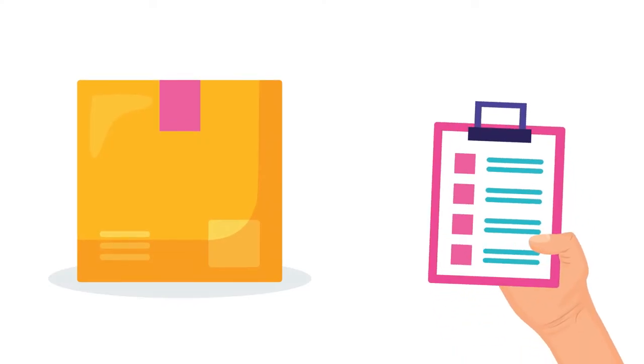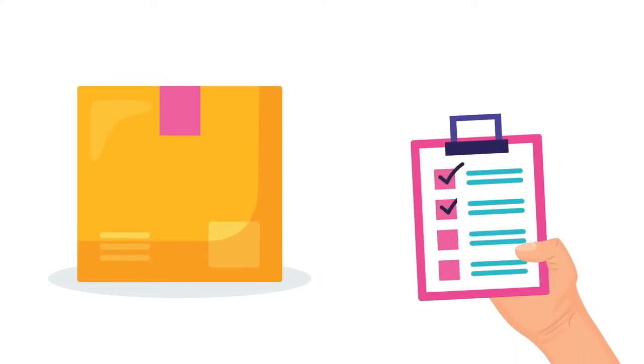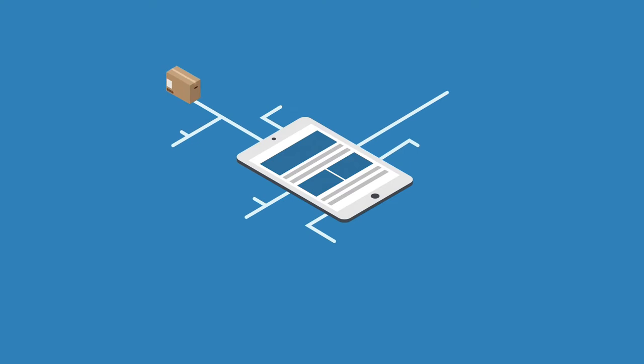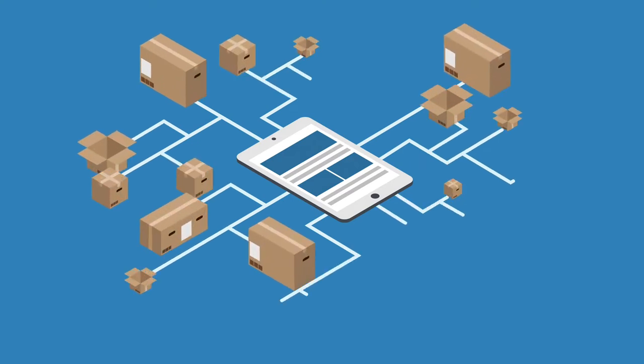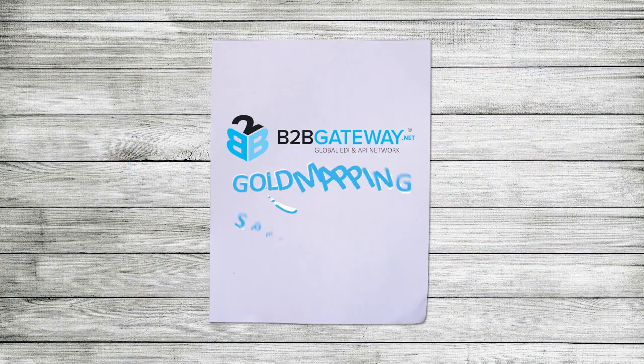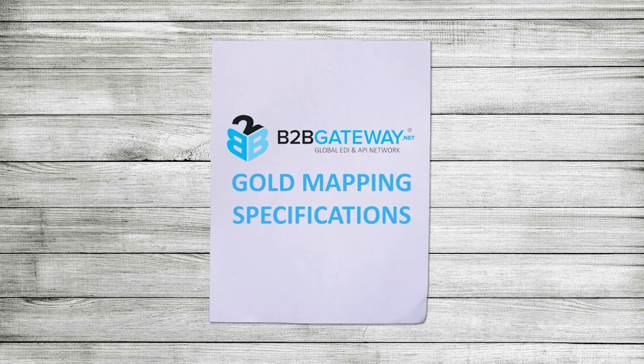It's common for most 3PLs to have their own connectivity and communication specifications that are preferred or required to use. However, in certain cases where a business might need an integration that does not require or have their own EDI specifications, no worries! B2B Gateway has developed our own gold mapping specifications for the most commonly traded documents.